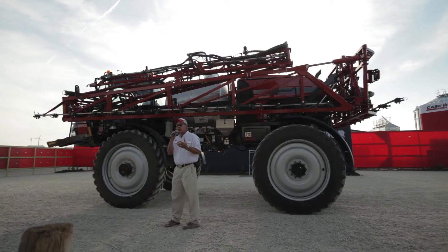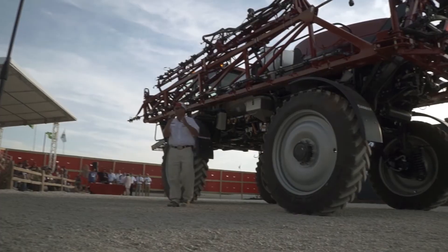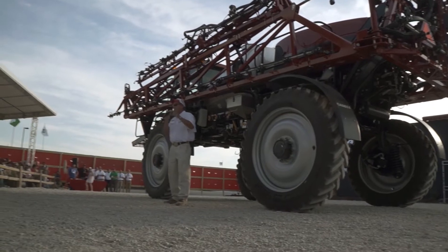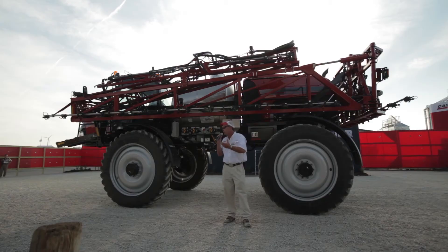In that 800-gallon size, we're going to go from 220 rated horsepower up to 250 horsepower. The vehicle behind me goes from 250 up to 285, with a maximum boosted horsepower of 309, really driving home that productivity, giving you the power you need in those challenging conditions, and also allowing you the opportunity to travel significantly faster, covering more acres in a given amount of time.